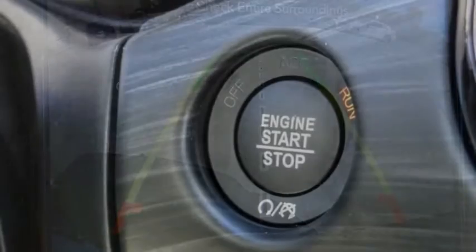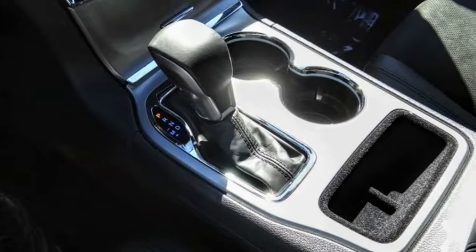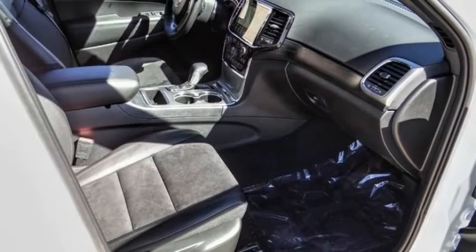Remote keyless entry, fog lights, speed control, four-wheel disc brakes, power sunroof. A vehicle like this doesn't come along every day. Come in and get it before someone else does.